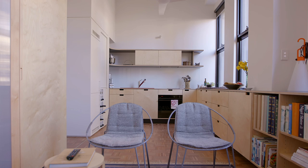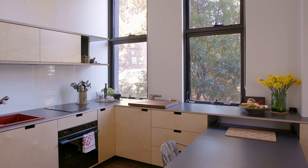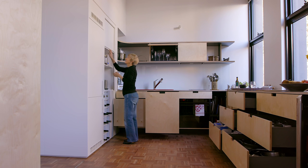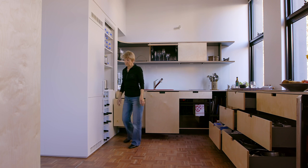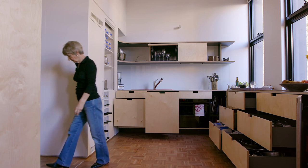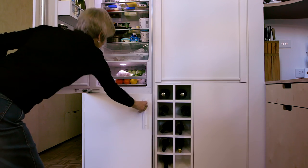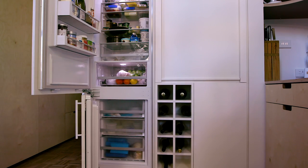The kitchen has a lot of integrated functionality both for its appliances but also for storage. Neatly, the kitchen appears to sort of float off the floor to give it a sense of lightness. The kitchen is very functional with fully integrated appliances like the refrigerator and the dishwasher.